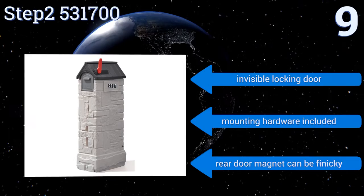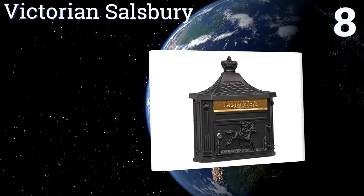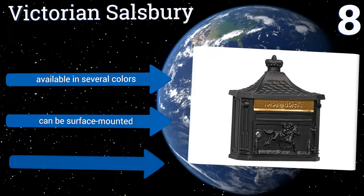However, the rear door magnet can be finicky. At number eight, the Victorian Salisbury comes with an adjustable stop that limits the size of the mail flap opening. Its attractive timeless style makes it ideal for any residential setting, from the urban brownstone to the country estate. It's available in several colors and can be surface mounted, but the locking mechanism is easily bypassed.